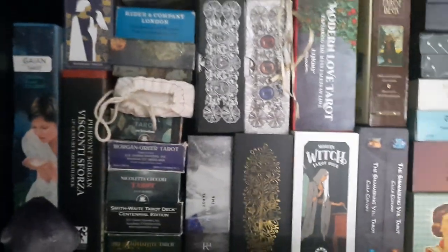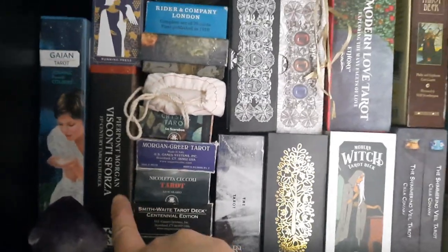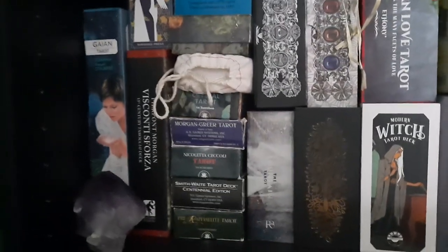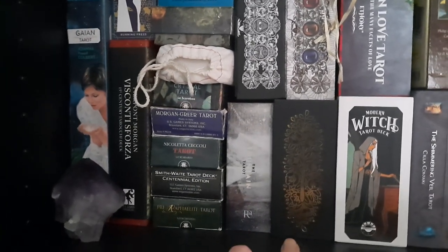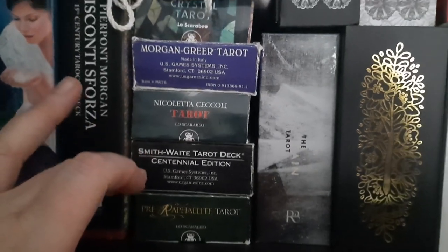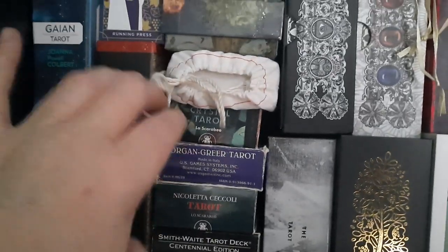Most of my decks are in their boxes, organized by box size. I've got my Pierpont Morgan Visconti Sforza, and the Everyday Tarot just fits above that. In this stack we have mostly US Games boxes or tuck boxes — Lo Scarabeo as well — so whatever's in a tuck box is all together in a pile: the Pre-Raphaelite Tarot, the Smith Waite Centennial, Nicoletta Ceccoli Tarot, Morgan Greer, and the Crystal Tarot.